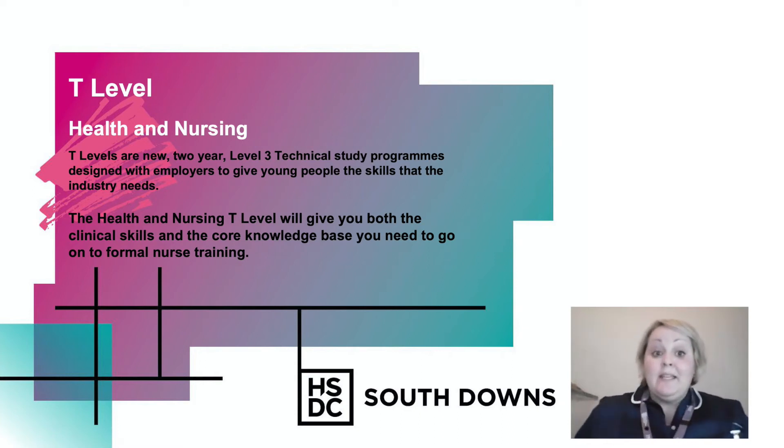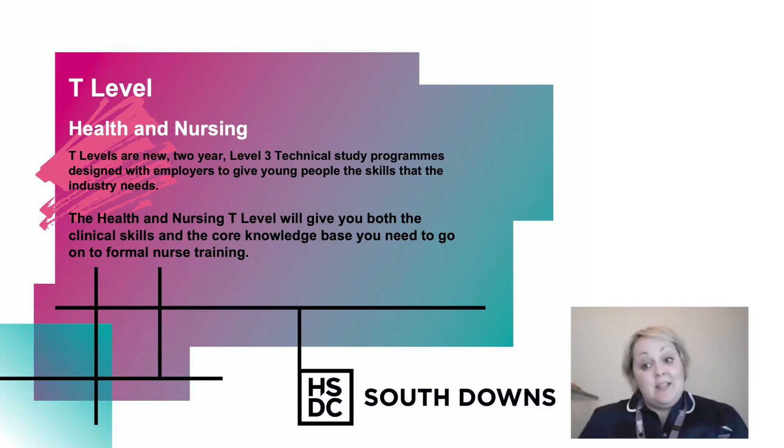Hello there, my name's Emily Pease and I'm the course manager for the new T Level Health and Nursing that's going to be starting at South Downs College in September 2021. T Levels are a new two-year level three technical study program designed with employers to give young people the skills that the industry needs. The Health and Nursing T Level will give you both the clinical skills and the core knowledge base you need when you go on to your formal nurse training.